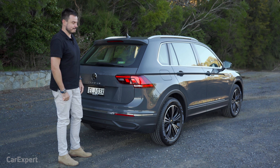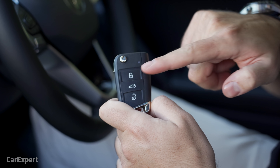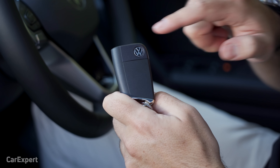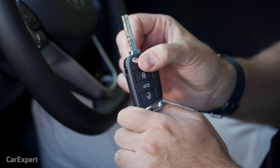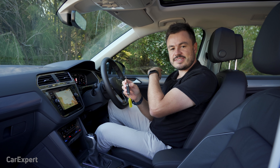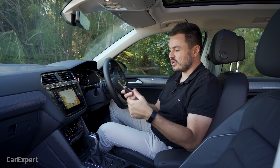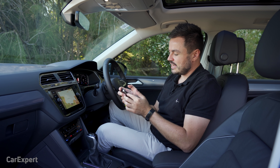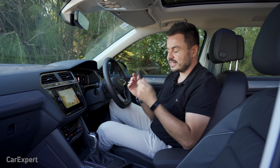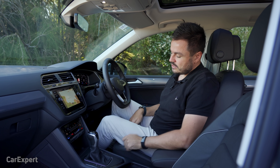So we're inside the Tiguan. Let's start off with the key — here it is. You have lock, boot, unlock, and on the back you have the new Volkswagen logo. Strangely it's a flip-out key. The flip-out key is used for emergency access if the battery goes flat, but normally they can seal the key so you can't see it. Since there is no keyhole it's kind of redundant, so I would have loved to see a new key. Anyway, proximity sensing keys — you just leave it in your pocket, grab the door handle, it unlocks.